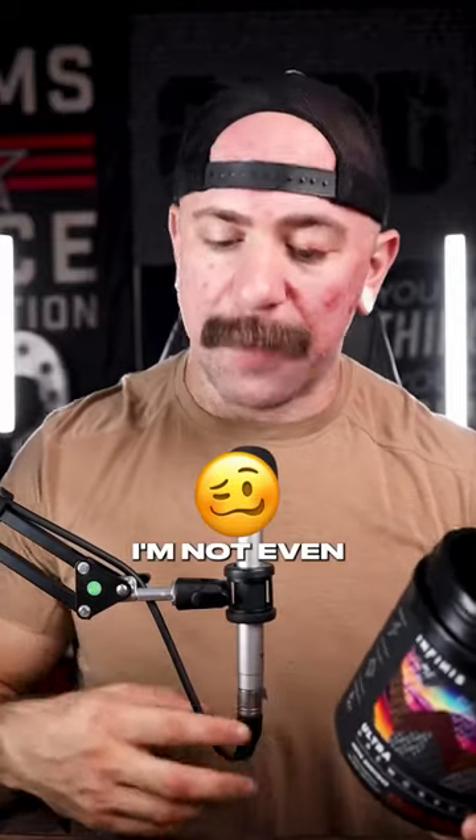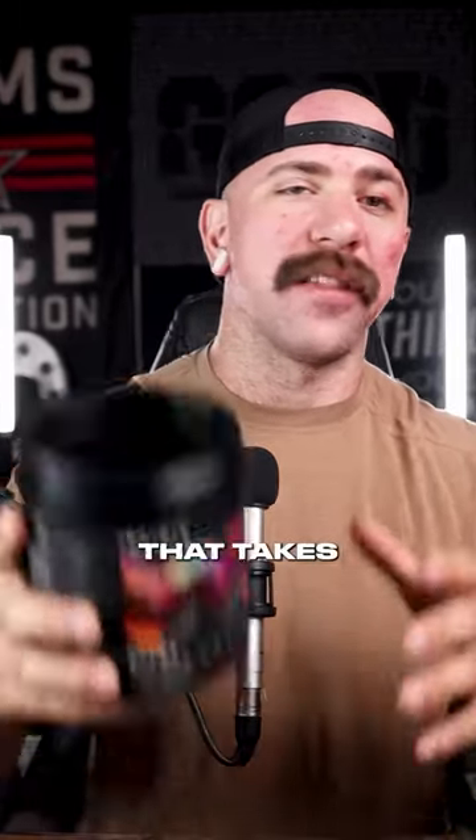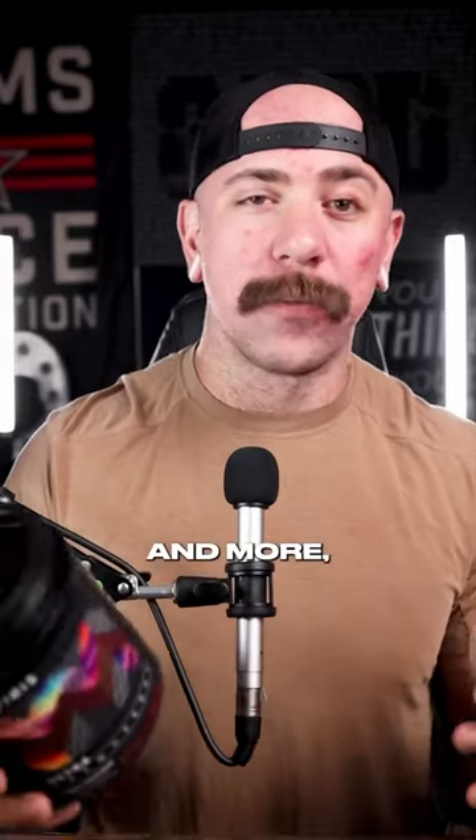This product is so loaded that I'm not even sure all the things I just said are going to make it to the final cut of this video. It's for anyone who wants to push the limits and check every single box they possibly could. So if you're looking for a pre-workout that takes every single patented ingredient you probably enjoy, and more, Infinite's Ultra Pre-Workout is definitely a good option for you.